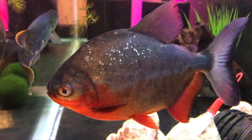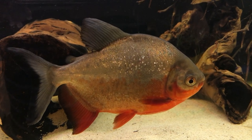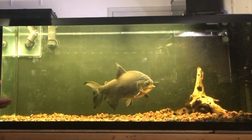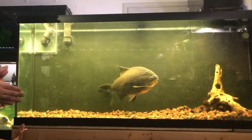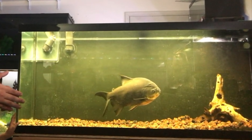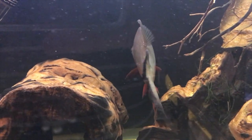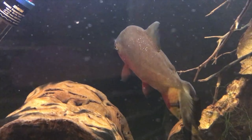Pakus are very easy to keep as they tolerate pretty much any tropical water conditions that the average fishkeeper can provide, and are not picky eaters at all. They are also generally peaceful and are very cheap, not to mention beautifully colored, especially when young.